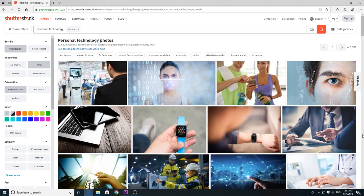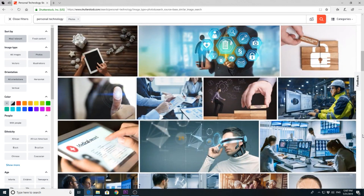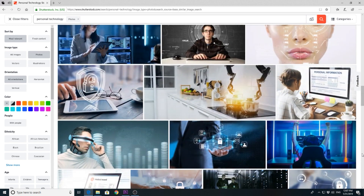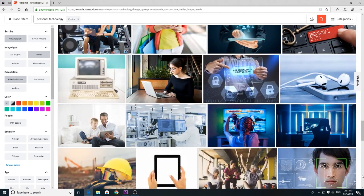And here comes trend number 7: Personal technology. Technology is developing super fast and the market is getting flooded with personal technology. Think of Google glasses, watches, phones, tablets, and tons more. When you take photos of personal technology, think of nice close-up shots of hands showing how to use the technology, or overall shots. You should be clearly showing how it is changing our lives, how we are adapting, and how we live with this kind of technology.